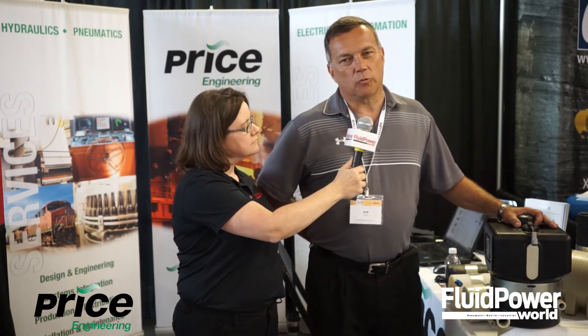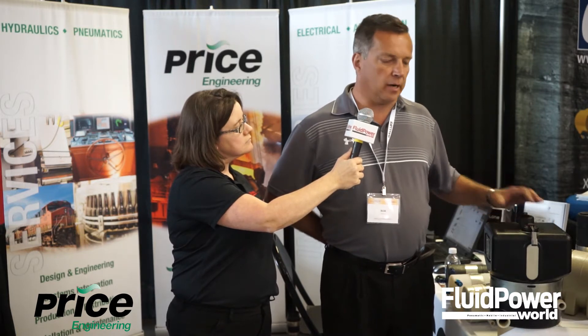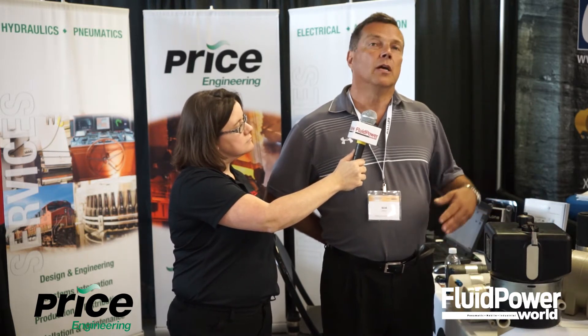This is our Cyclone Reservoir product that we've just rolled out. It's a new type of hydraulic reservoir which can eliminate up to 90% of the oil that is needed in a hydraulic system. It's primarily used in mobile hydraulics. It does that by spinning the oil and creating artificial gravity, which then forces air to the center of the cyclonic chamber and removes the air.